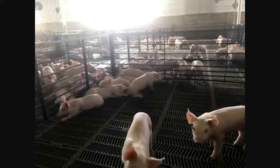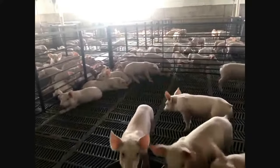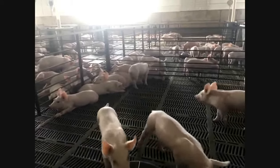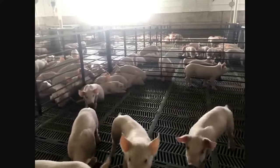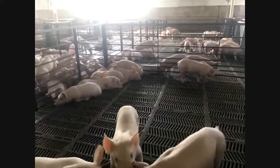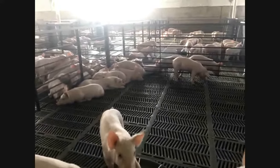We actually set what we call a temperature curve. What the computer does is take our temperature and for the first two weeks it will stay at 80 degrees. Then it will take it down about a tenth to a tenth-and-a-half of a degree a day as the pigs get older. Baby pigs are just like us humans — they like to be warm when they're babies, and as they grow bigger they like to spread out and get a little cooler. When they actually leave the nursery, it'll be about 72 degrees in the barn, so it goes from 80 to about 72 degrees in about that seven-week period.